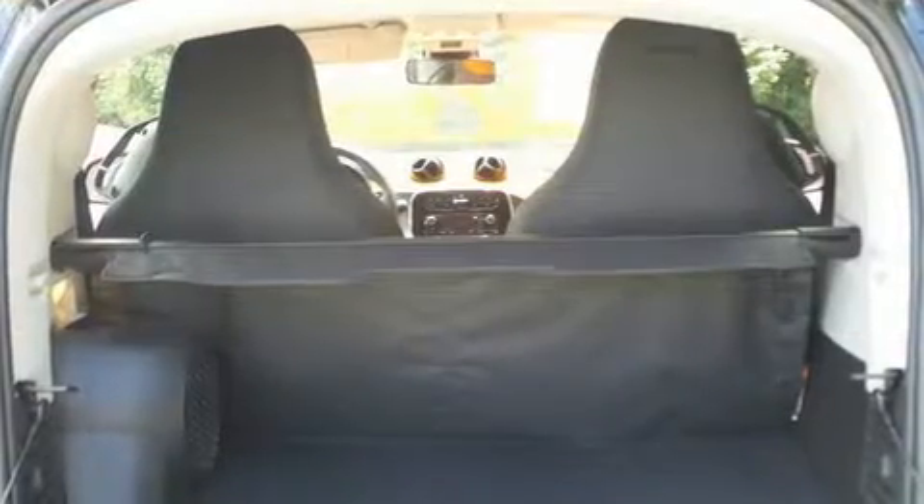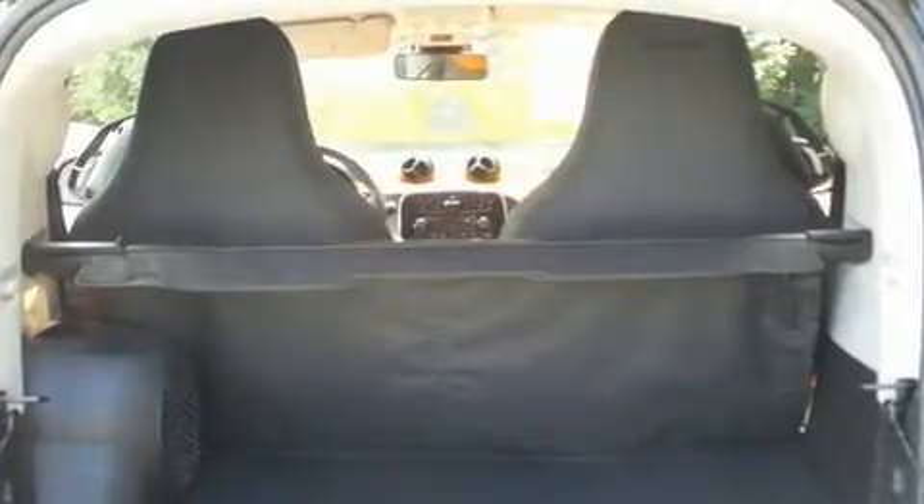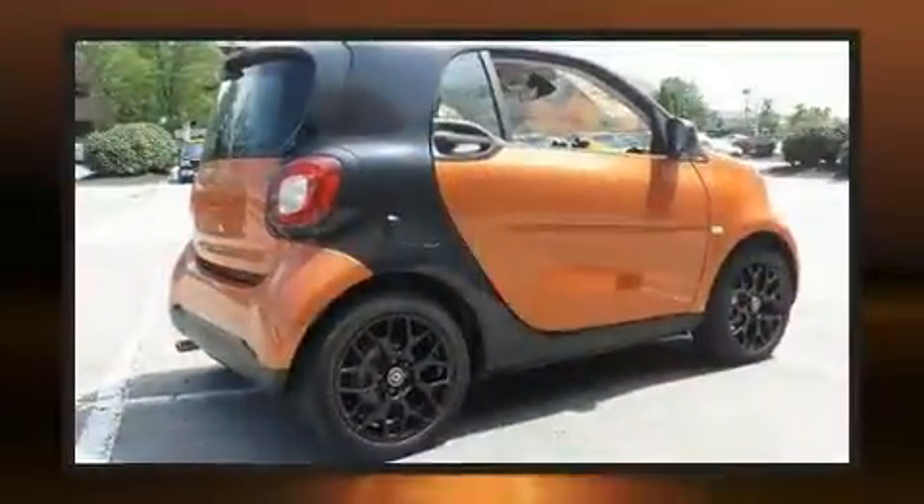You and your passengers will enjoy the stereo system, which includes a CD player with AM-FM radio, steering wheel mounted audio controls, and two speakers providing excellent sound throughout the cabin.